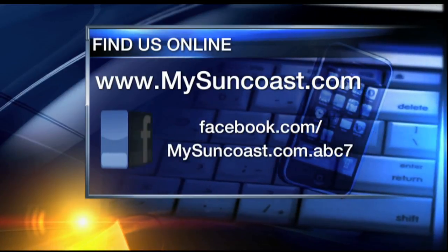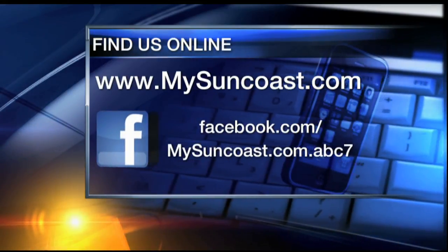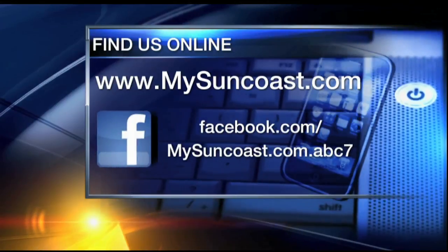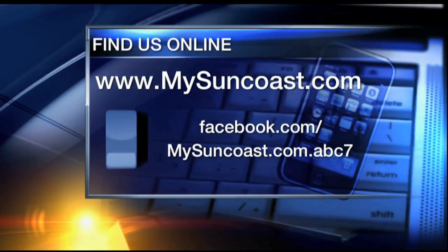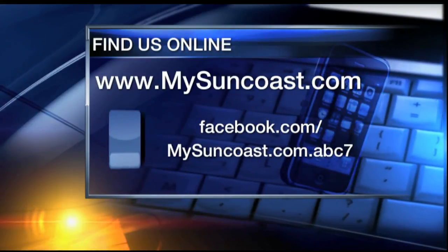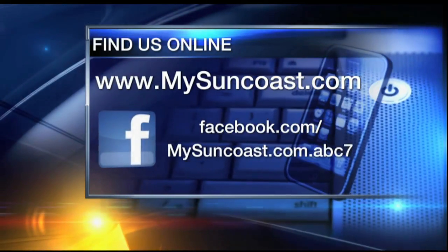If you want to show us your pictures and show us how you are decking your halls this holiday season, please do so by sending your photos. You can visit our website at mysuncoast.com or you can post your pictures on our Facebook page. I love seeing them, so keep doing it. Thank you.